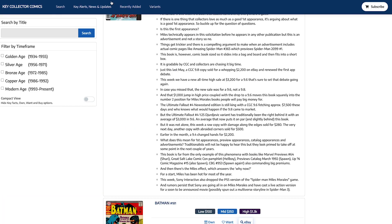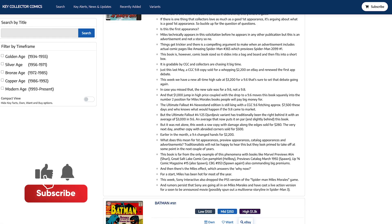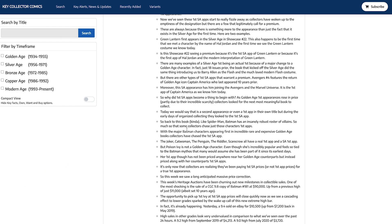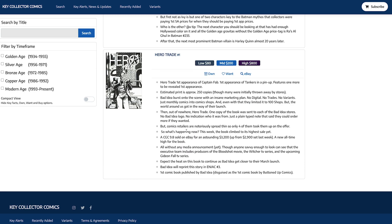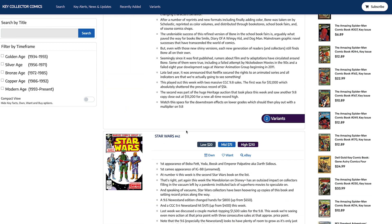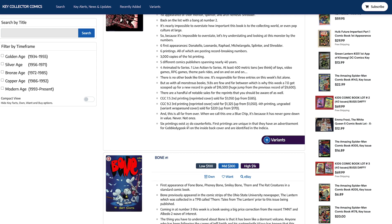Higher grade copies likely sold for considerably more, so it's fair to say I would not rely on these prices at all. If you had Star Wars #42 and listed it at their $210 high, you'd be losing about $1,300. With Bone #1, you would have lost $11,000. They may work off averages from eBay sales and may not distinguish between first, second, or third prints.